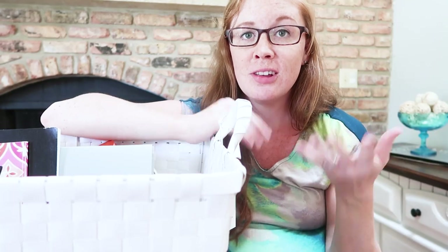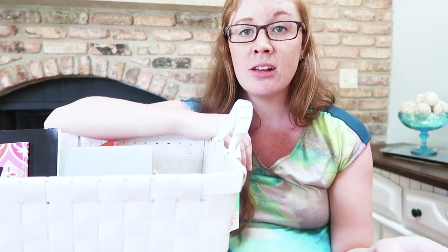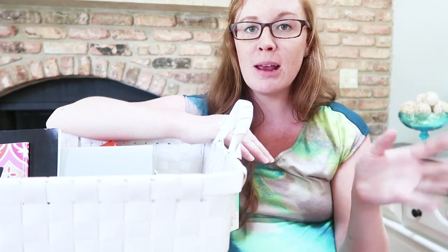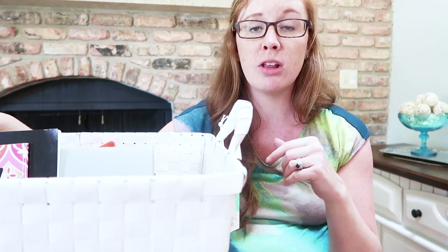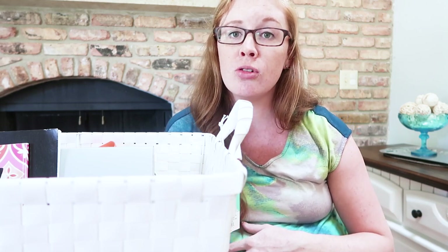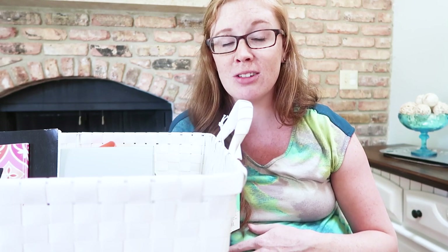I hope you guys enjoyed this little introduction to a Sunday Basket and liked seeing how I'm setting up mine. I'll definitely update you on any ideas, tips, tricks, or how it's going over the next few months. You can find out more from Organized 365 — I'll leave some links below. I've listened to a lot of her podcast episodes and it totally sold me on something I needed to do. Let me know if this is something you do, or leave any ideas in the comments. Thank you so much for watching — I'll see you next time!